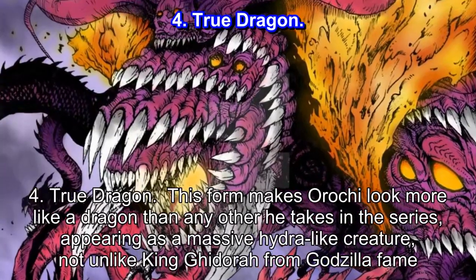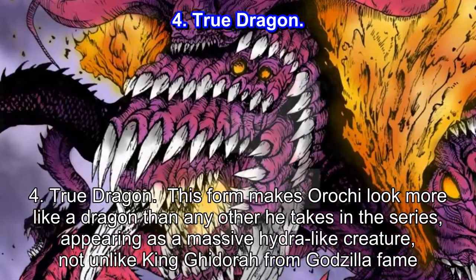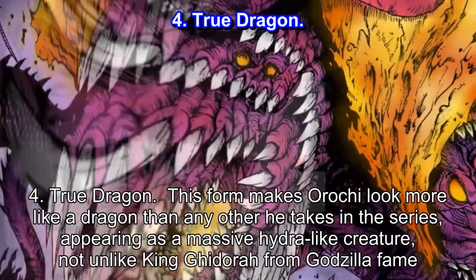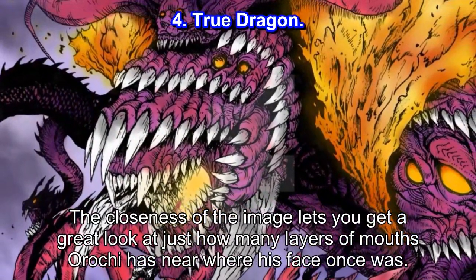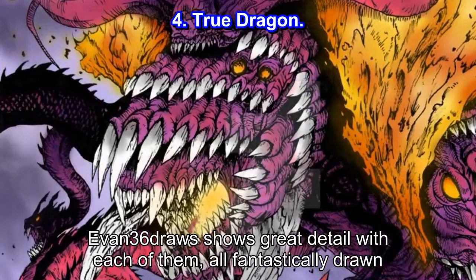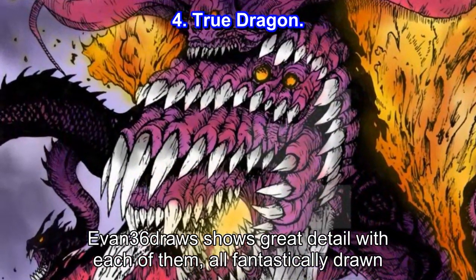Number 4: True Dragon. This form makes Orochi look more like a dragon than any other he takes in the series, appearing as a massive Hydra-like creature, not unlike King Ghidorah from Godzilla fame. The closeness of the image lets you get a great look at just how many layers of mouths Orochi has near where his face once was — it puts the xenomorphs to shame with how many there are. Evan-36 shows great detail with each of them, all fantastically drawn.